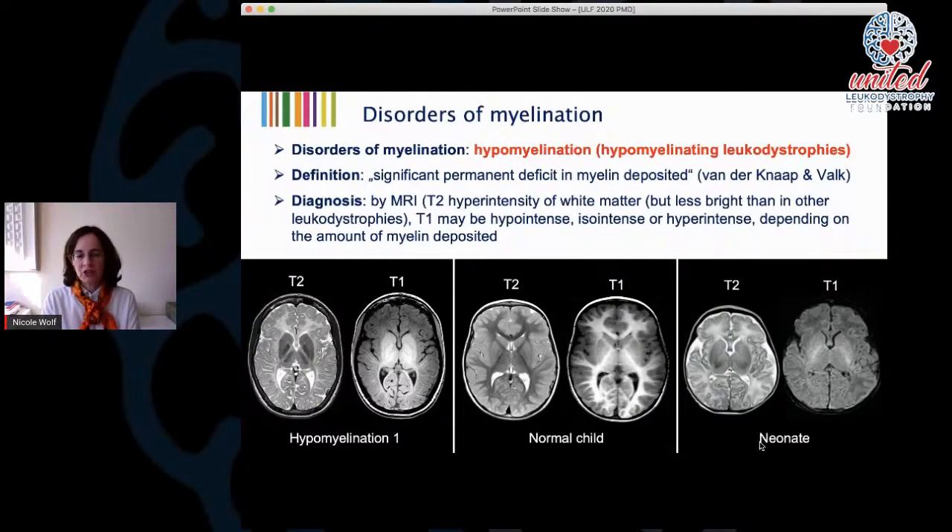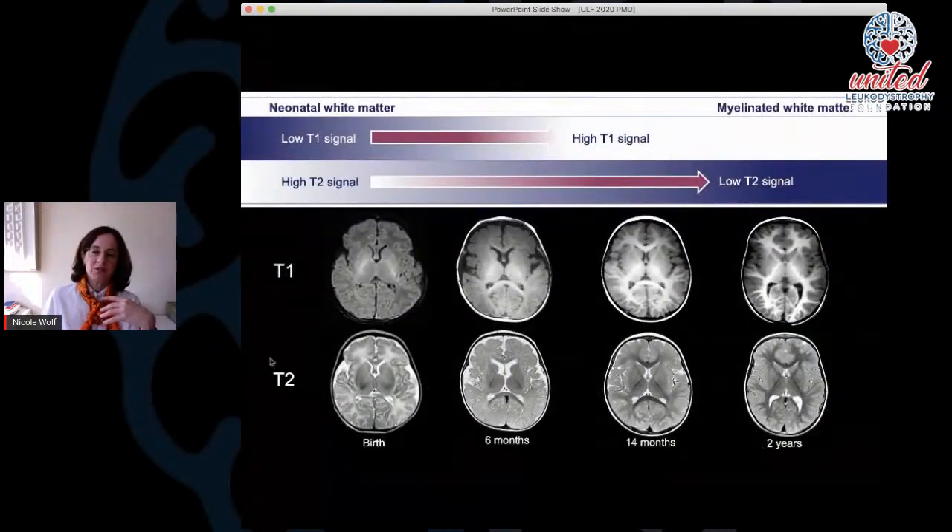In very young children, you have to repeat the MRI because myelination progresses anyway. Myelination may just be a bit delayed. So if you make an MRI at the age of four weeks or three months, you should repeat it later — at six months or even a little bit later — to see whether myelination has improved or not.